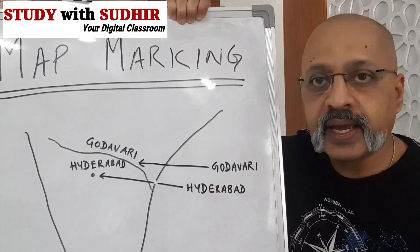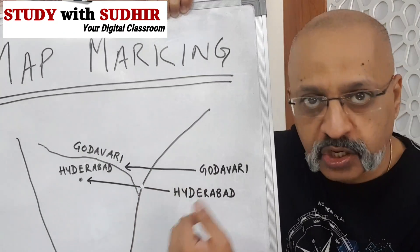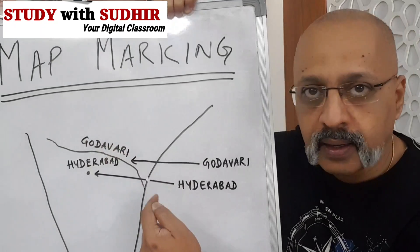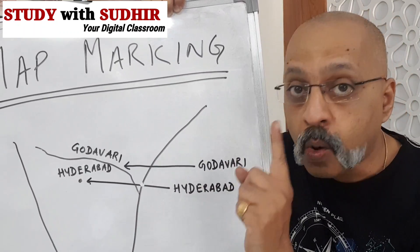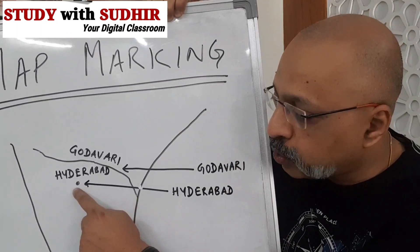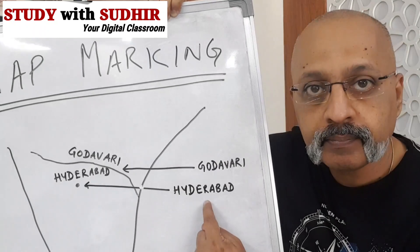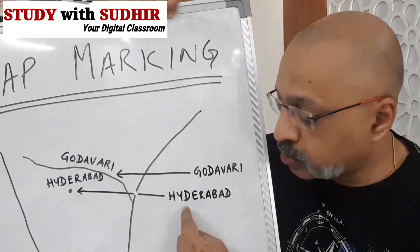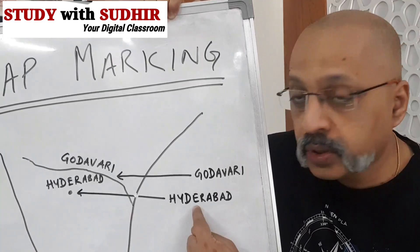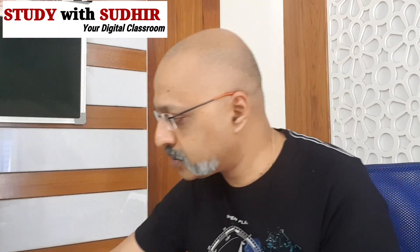In case there is not sufficient space in the India map to write Hyderabad or Godavari, you have the option to draw an arrow and write the name in the Bay of Bengal area or the Arabian Sea area — that empty space. But keep one thing in mind: the arrow should point to the place, the river, or the region — not to the name. The arrow direction should point to the location, not to the name.